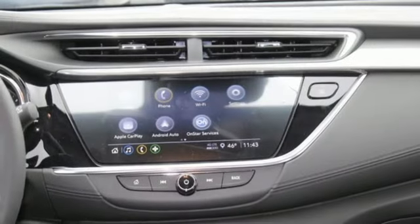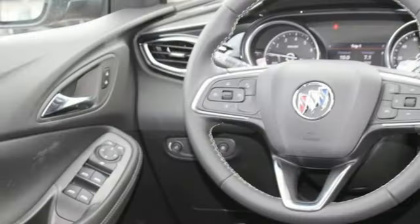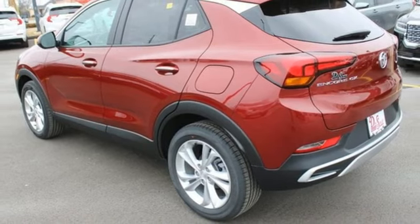It comes nicely equipped with features you'll love. Intercooled turbo i3 engine, manual tilting steering column, streaming audio, and manual telescoping steering column.